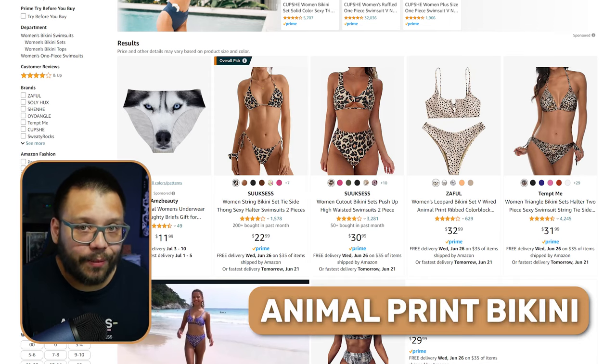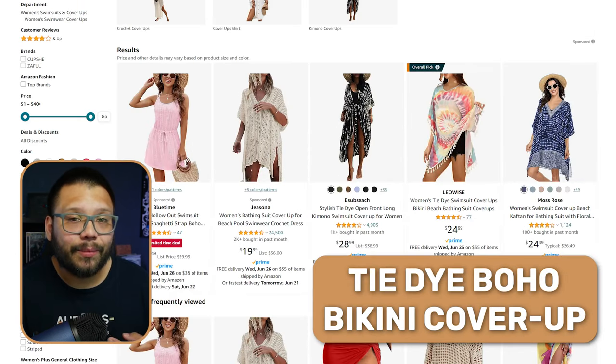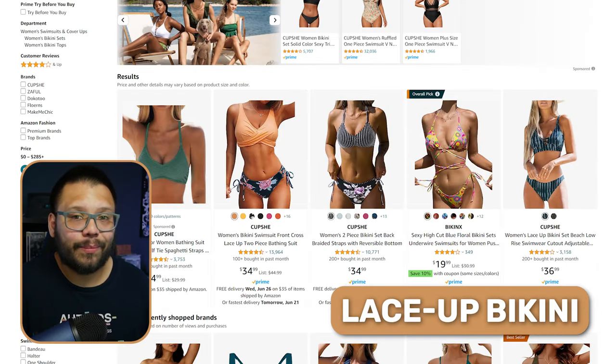The good thing about the swimwear niche is that you can target literally anybody — men, women, grandparents, and kids, since parents will be the ones purchasing for children. You have the option to market to a huge demographic. Some of the most popular products for the coming year include animal print bikinis, push-up bra bikini sets, loose beach cover-ups, tie-dye bikinis, men's swim trunks, one-piece ruffle suits, team bride sets great for bachelorette parties, kids' scuba swimsuits, and lace-up bikinis.